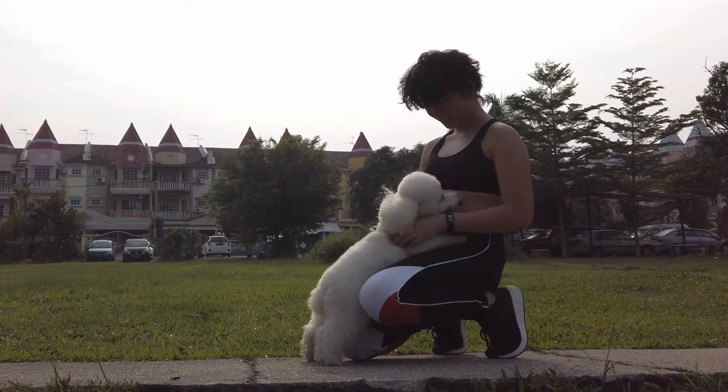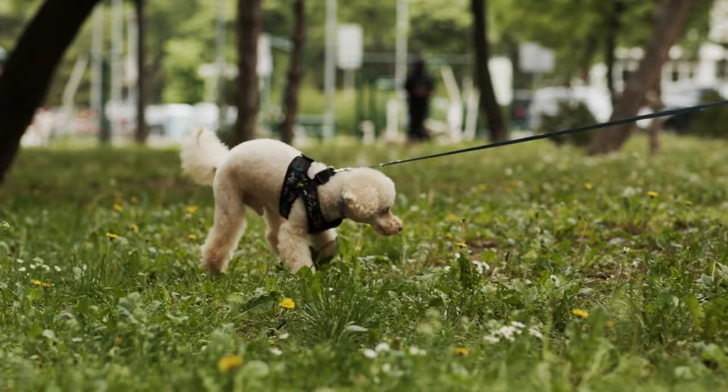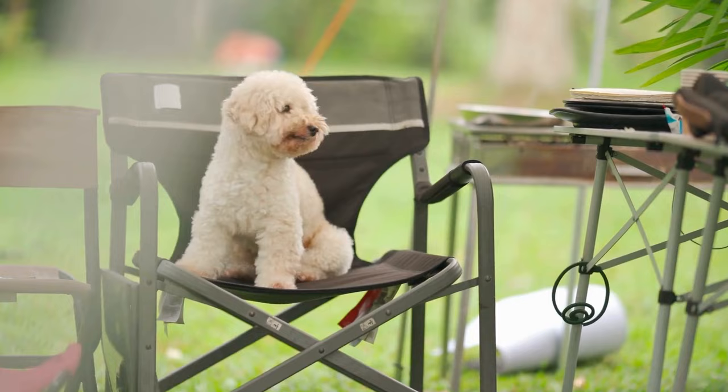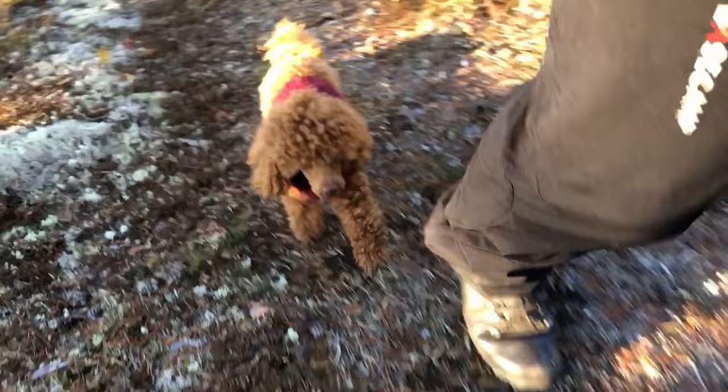Picture a pup standing at around 25 cm and weighing a mere 1.8 to 2.7 kg. Toy Poodles are a symphony of elegance with two distinctive coat types — curly and corded — and a palette of colours that include black, white, grey, brown or fawn. These petite but active and intelligent dogs are eager to be your lifelong companion.